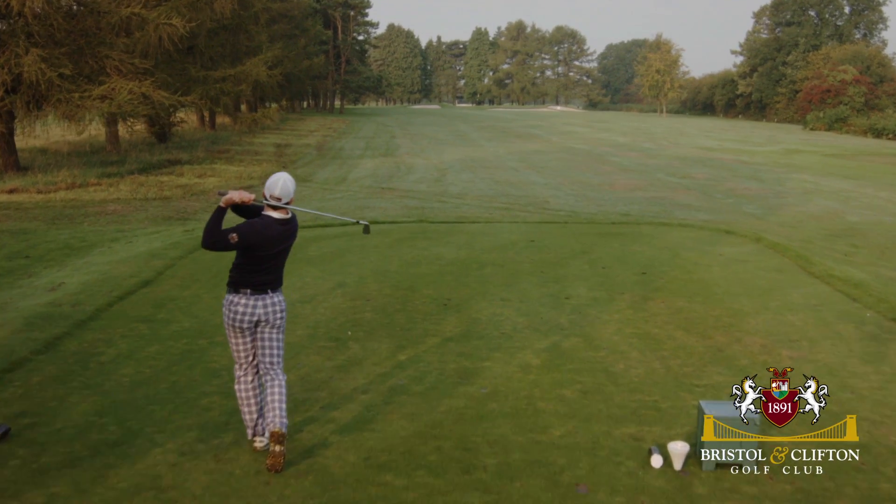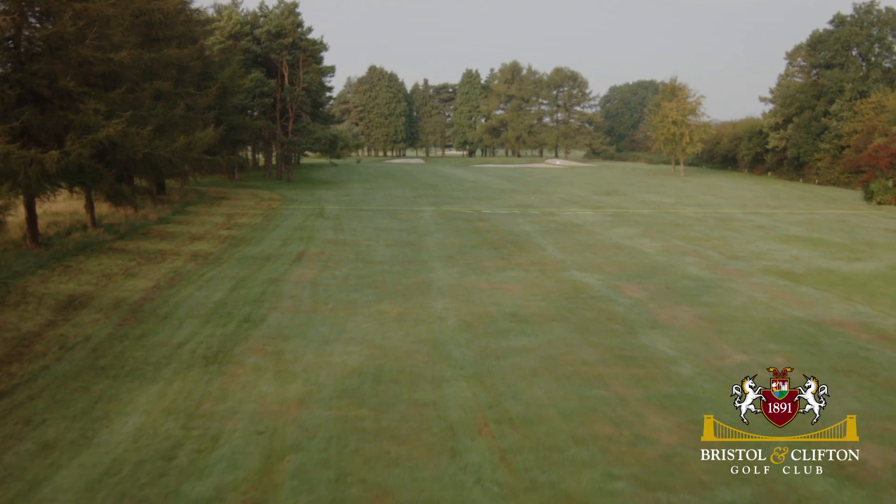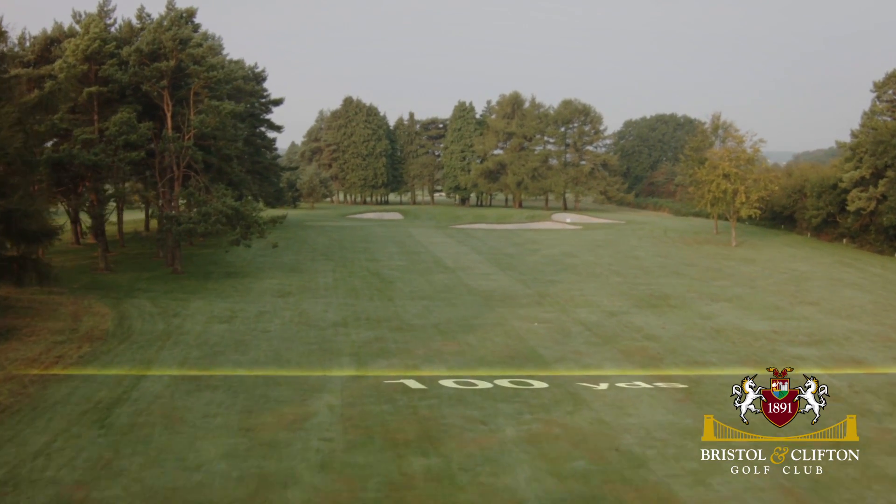The wind plays its part on this deceptive par 3, which has a level approach over very protective bunkers that lead to a two-tier green offering some tricky putts.